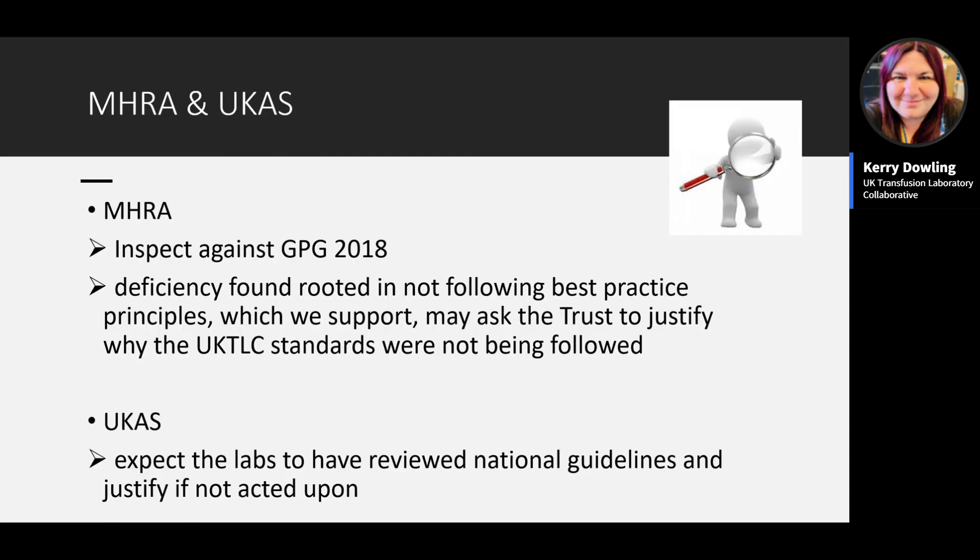The standards have had regulatory teeth since 2014. The MHRA inspects directly against the Good Practice Guide 2018, but if they find a deficiency rooted in not following best practice principles, they will ask the trust to justify why the UKTLC standards were not followed — for example, around staffing or capacity planning. UKAS expects labs to have reviewed all national guidance and justify if not acted upon, bringing in BSH guidance, compatibility guidelines, and UKTLC standards, and raising findings related to deficiencies.